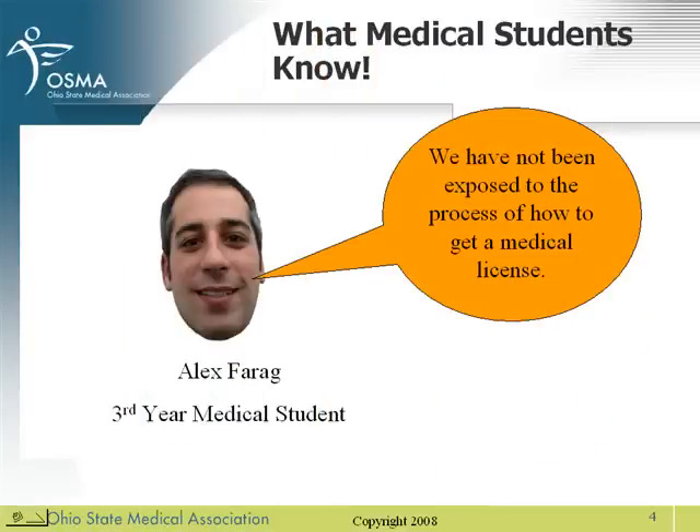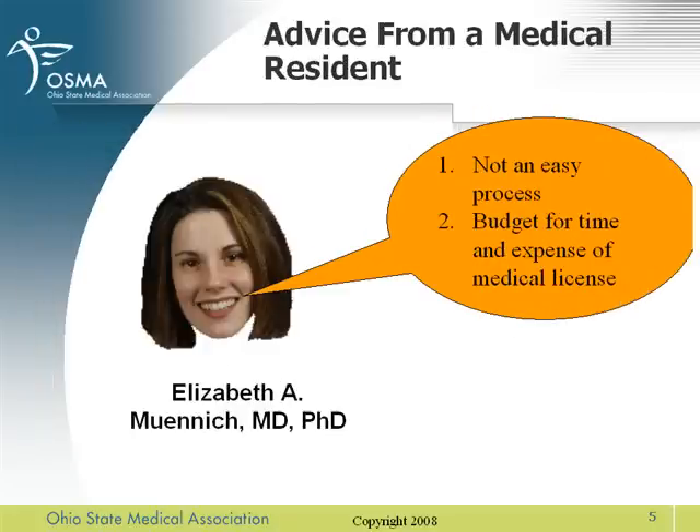My name is Alex Berig. I'm a third year medical student. Thus far in our careers, we have not been exposed to the processes on how to get a medical license in the state of Ohio. Hi, I'm Elizabeth Munich. I'm the chair of the resident and fellow section. I got my license two years ago and this was not an easy process.